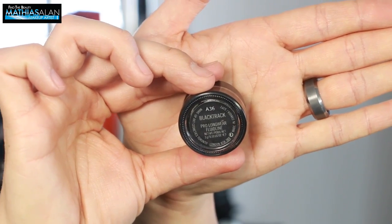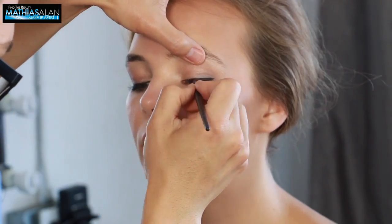Now I'm taking the Black Track Pro Longwear Fluid Line from MAC, which is a deep black gel liner. This is one of my favorites — I've had it in my kit for probably 15 years — and I'm just creating a beautiful soft cat eyeliner. Then I'm taking a really muted nude peachy matte lip paint from Pure Cosmetics before we get her into the next look.